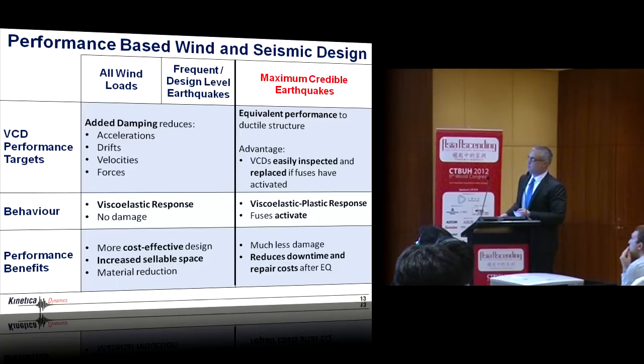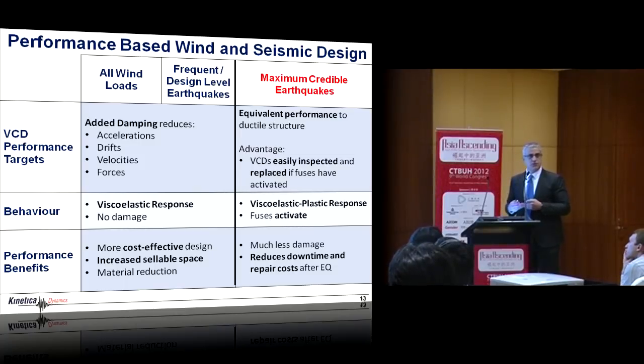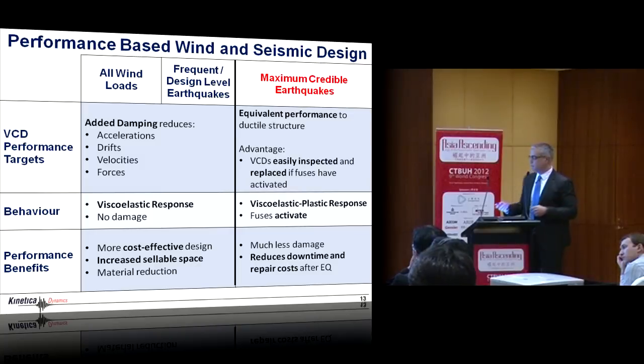For wind and frequent earthquakes: added damping with no damage — we reduce accelerations, drift, velocities, and forces through the damping, with viscoelastic response. For the maximum credible earthquake, we get equivalent performance to ductile systems with significant energy dissipation. The key difference is that the VCD — the viscoelastic coupling damper — is a replaceable unit. You can remove it without having to go in and repair and assess the damage to the steel in your coupling beams.